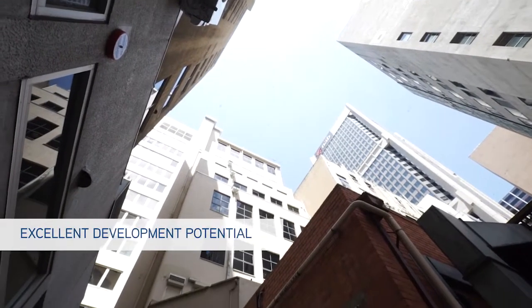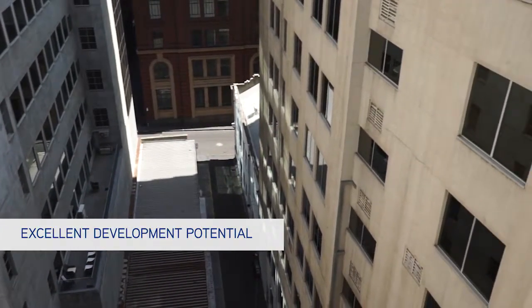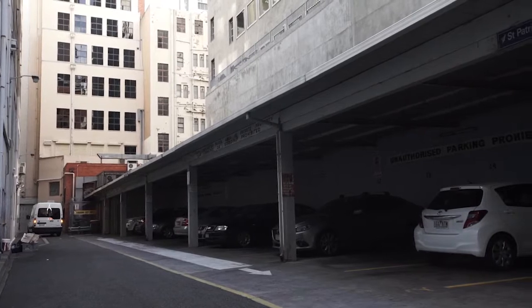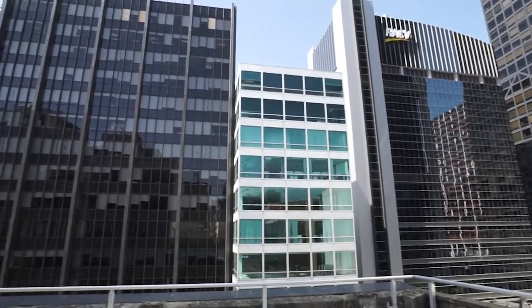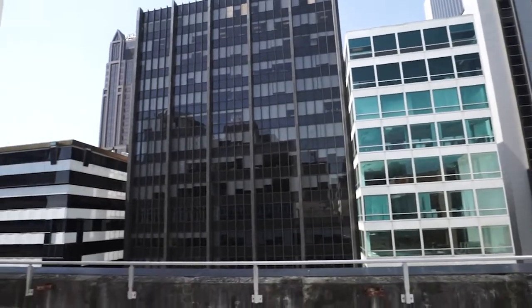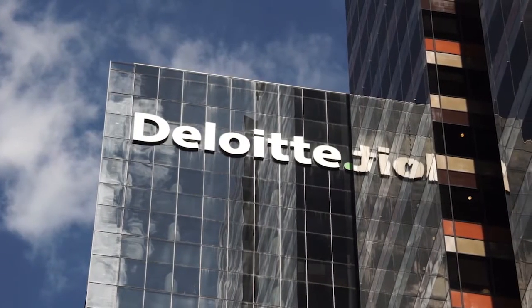The rear of the property, at 449 Little Bourke Street, currently comprises a 16-bay car park. This parcel of valuable Melbourne CBD land is underutilised. Benefiting from flexible Capital City One zoning and air rights, a variety of innovative development possibilities may be explored.